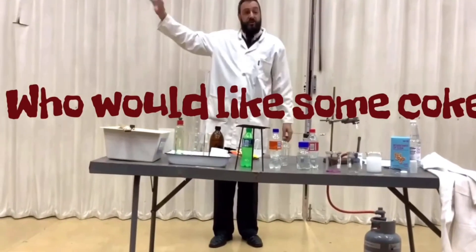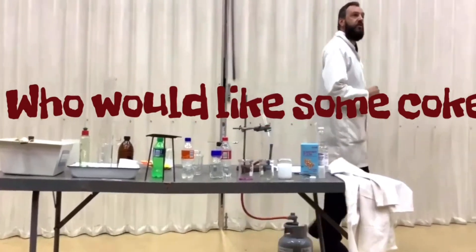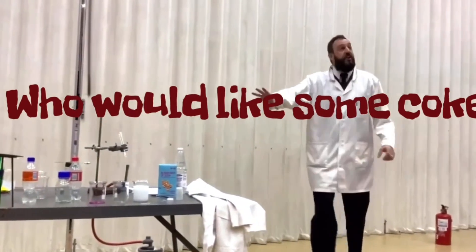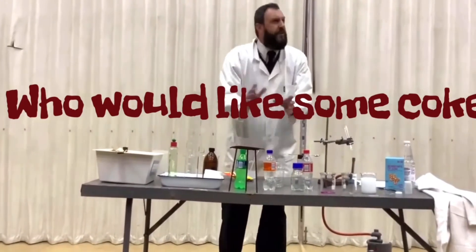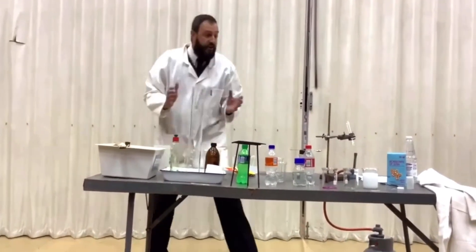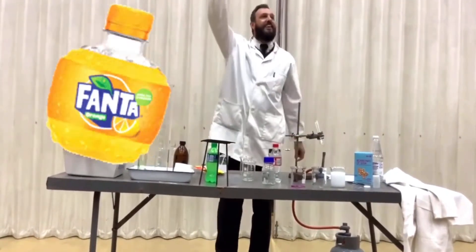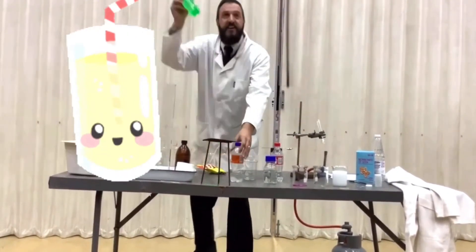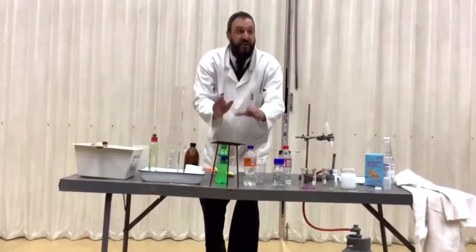Just the other day I went to the Coca-Cola factory and they taught me how to make Coke. I'm going to show you the process of making Coca-Cola. At the Coca-Cola factory they don't only make Coca-Cola — they also make Fanta as well as Sprite. So the process goes as follows.